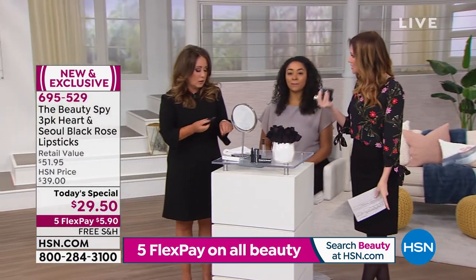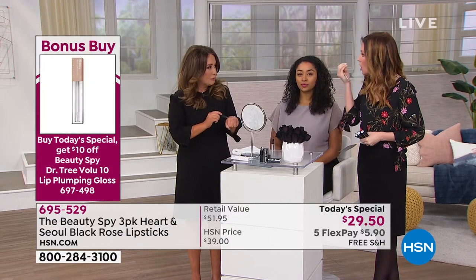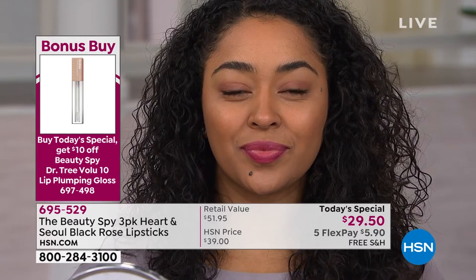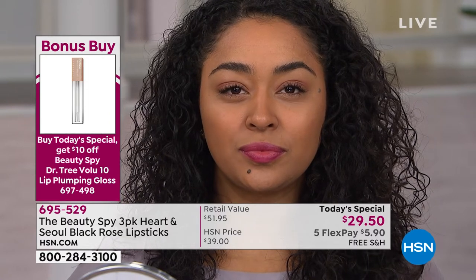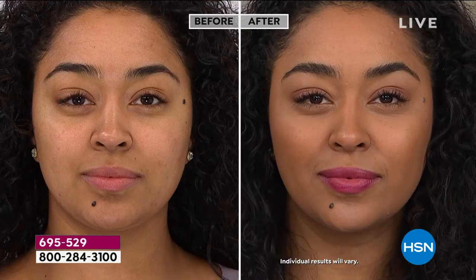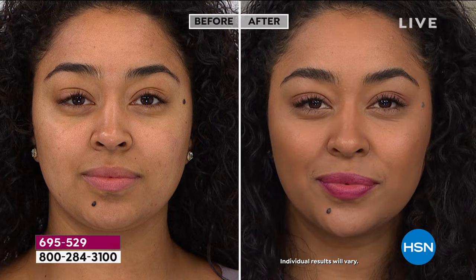I didn't realize that it was the world launch of it. It has that Volu-Fylene in it that is the volumizer. Because I noticed when I put it on, my lips don't look fake. They looked full and volumized.